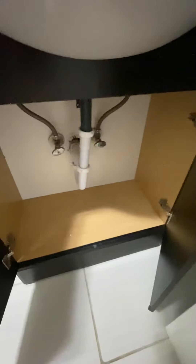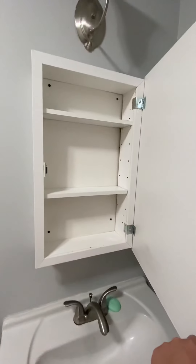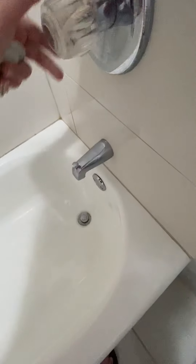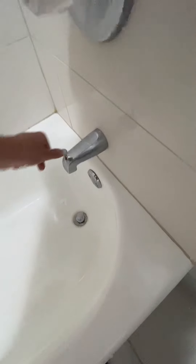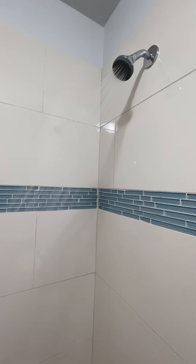This is bathroom number one. There's storage underneath the vanity, and additionally there's medicine cabinet storage. Let's check out the water pressure — pretty good.